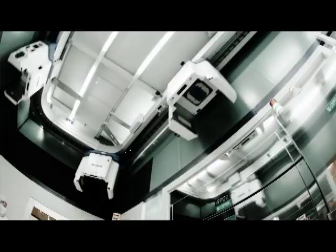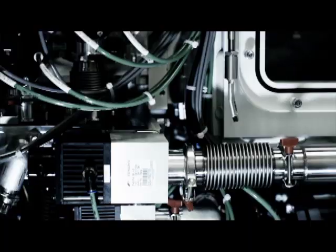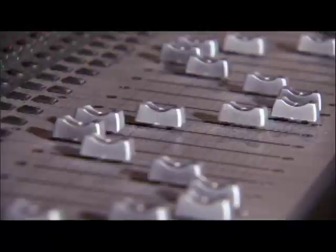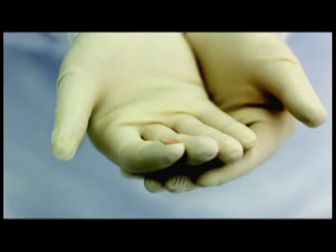Stop and think about what life would be like without all of these little gadgets that we have come to take for granted. Today, almost everything with a battery or power cord has a microprocessor inside.